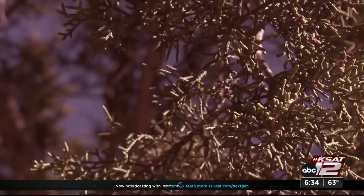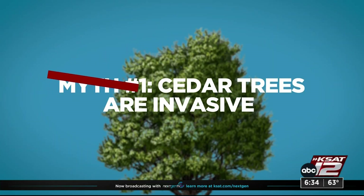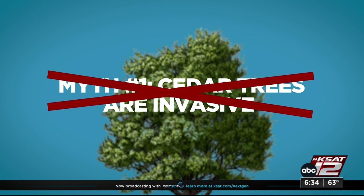Let's do some myth busting. The first myth is that mountain cedar is invasive — and this is false. Mountain cedar trees are native to central Texas, and we have geological evidence of them being here for a very long time.